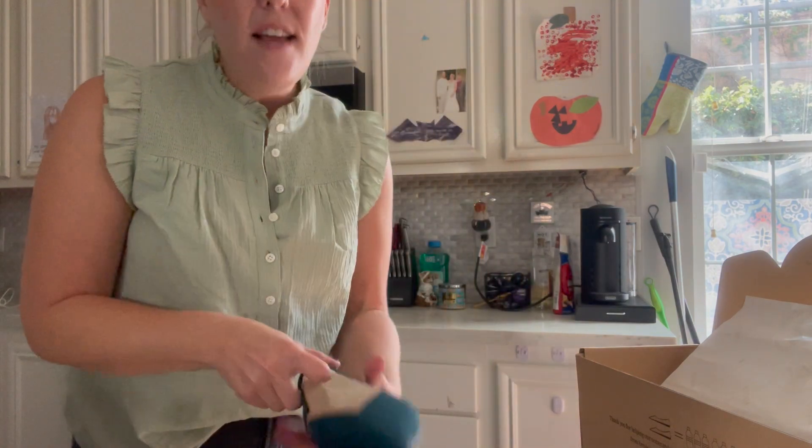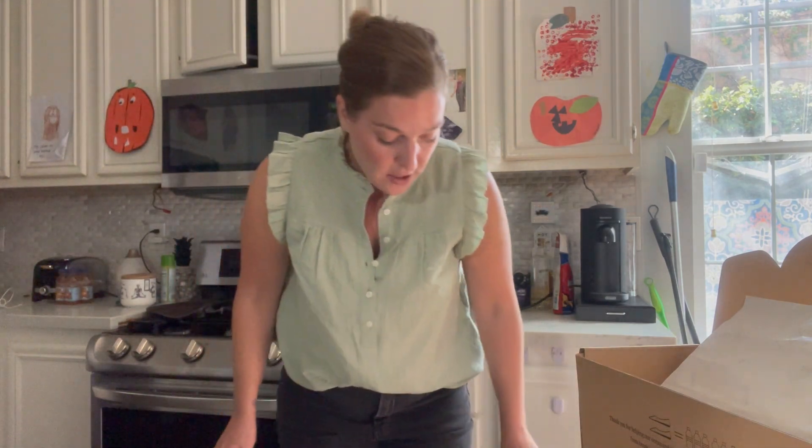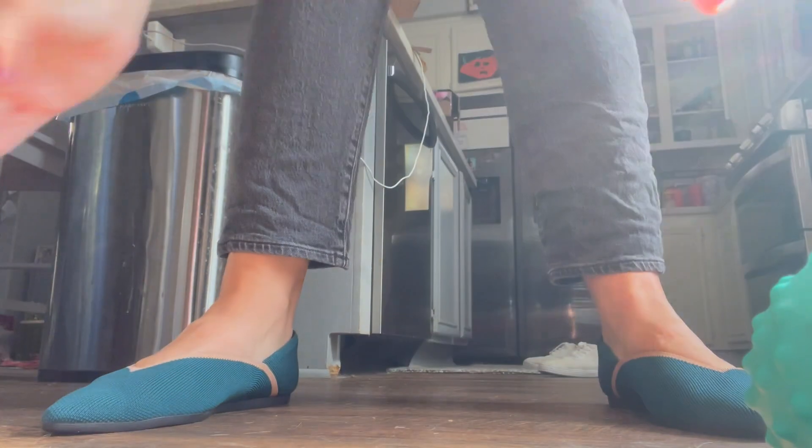I'm putting them on — they're true to size. I got my normal shoe size and they absolutely fit amazing. I don't even have to wear those no-show socks with the footwear because they are so safe and comfortable. Let me go ahead and bring you guys down here so you can see the fit of these.